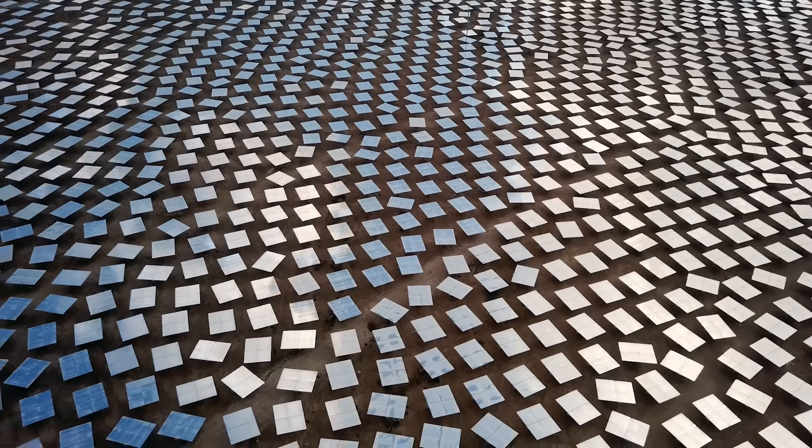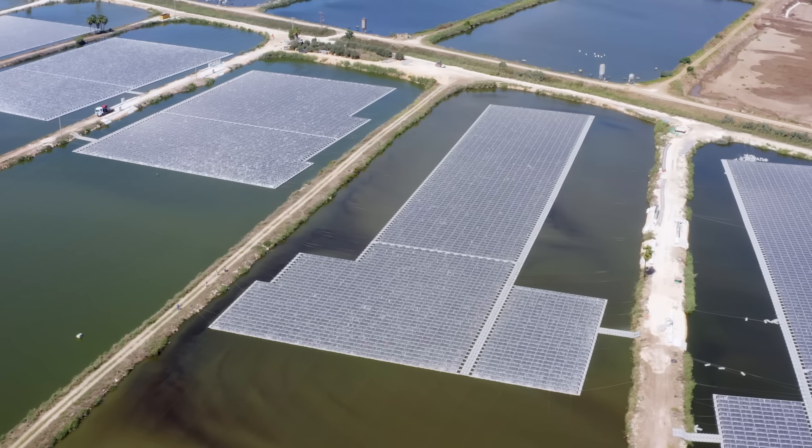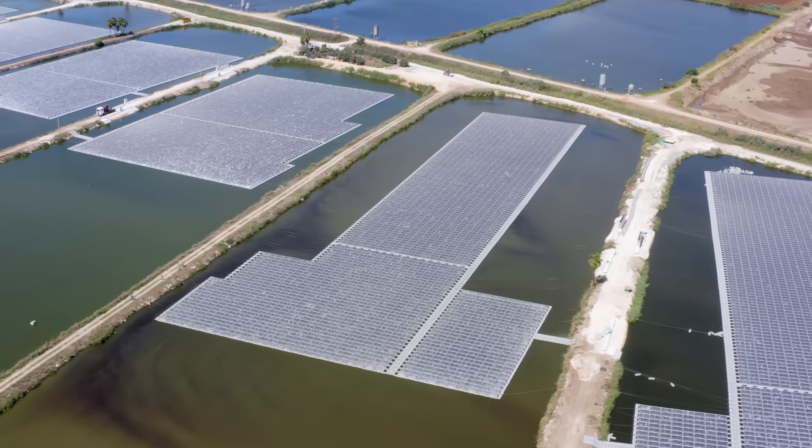On land, big solar farms take up a lot of space and often displace native animals and plants. Adding solar to existing water infrastructure could be a win-win.